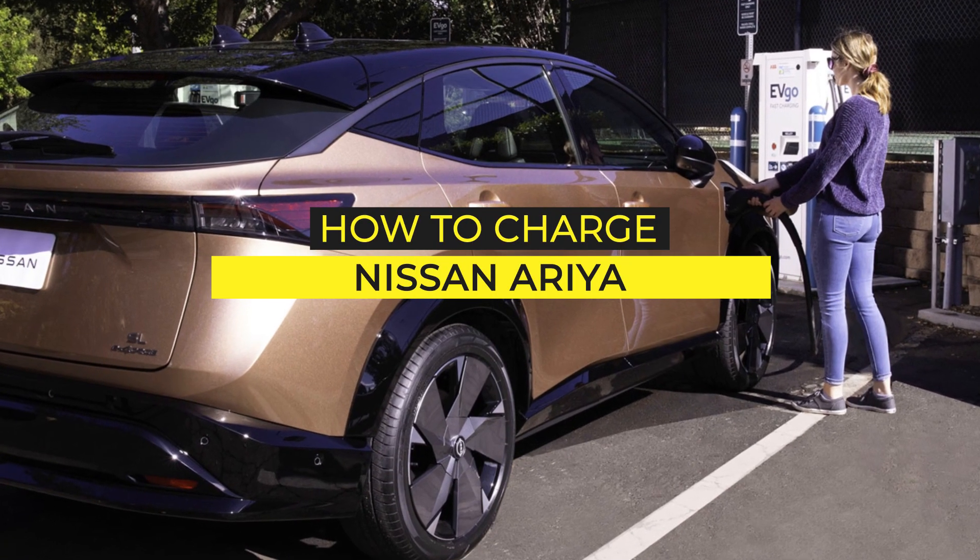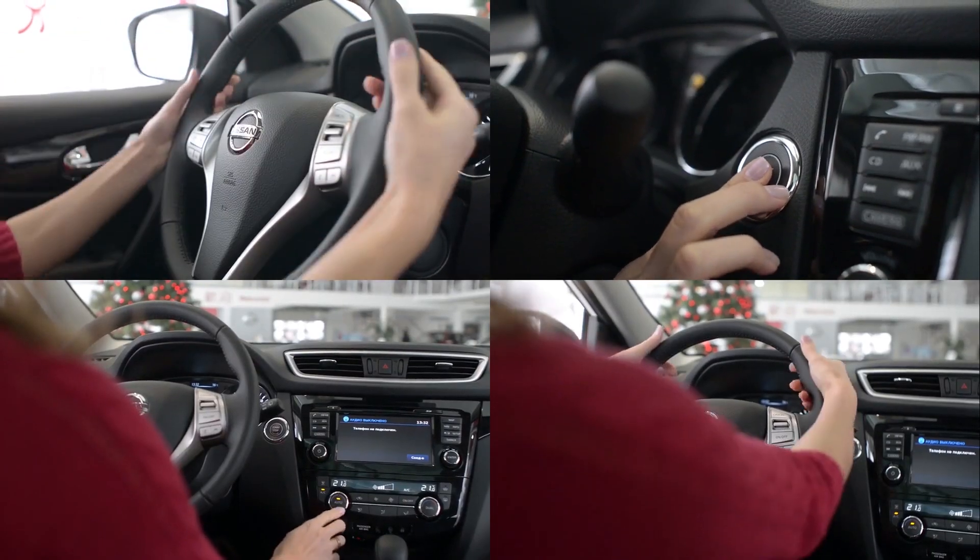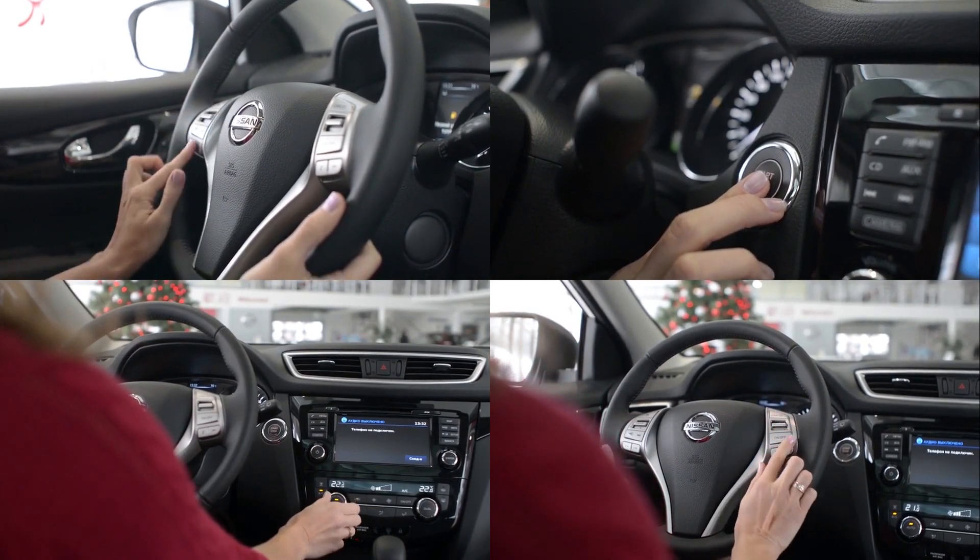How to Charge Nissan Ariya. Before paying attention to detail, let's relate to what powers the Ariya once again.